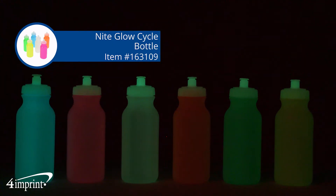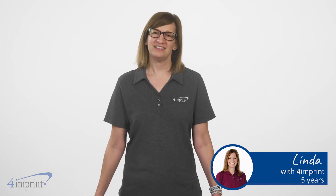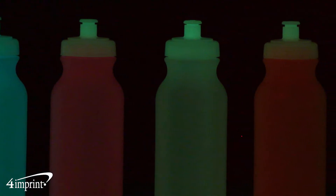A pop of color during the day with a fun glow at night. Hi, my name is Linda and today we're checking out the Night Glow Cycle Bottle. These bottles are great for late-night bike rides, walks, and much more.